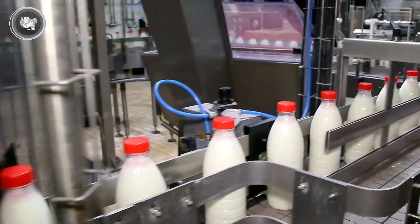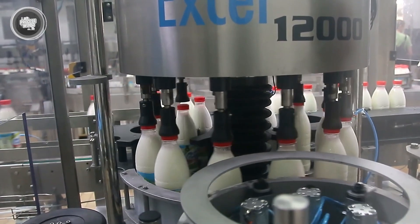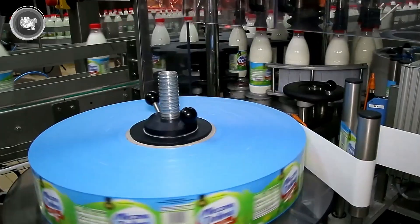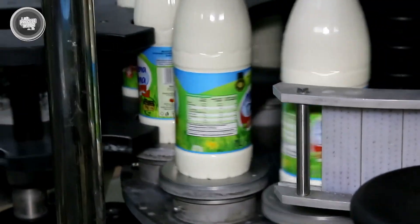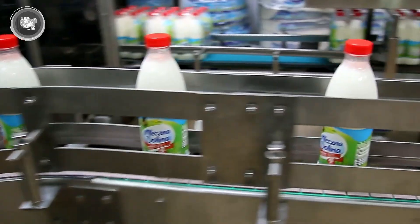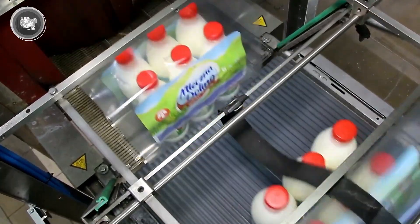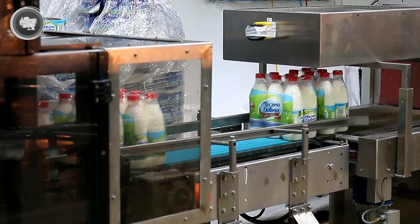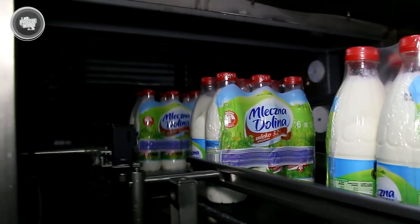Then it moves down the line to labeling machines, which print all the important information: the type of milk, fat content, expiration date, and even the batch number. That batch code is key because it helps factories trace every bottle back to the farm if something ever needs to be checked. After labeling, the containers are grouped into crates or boxes and sent straight to cold storage. Everything moves as fast as possible to make sure the milk stays at the right temperature and gets to stores in the best condition possible.